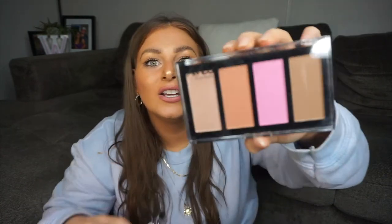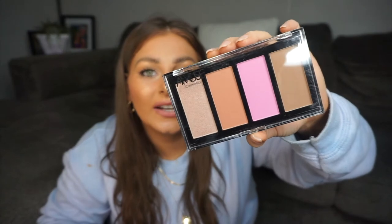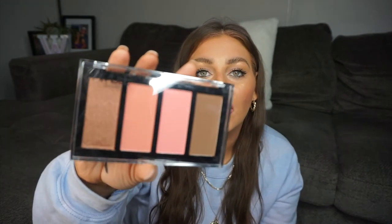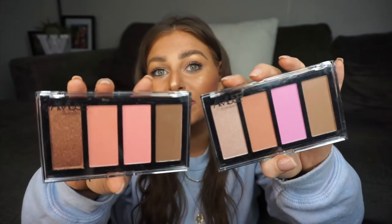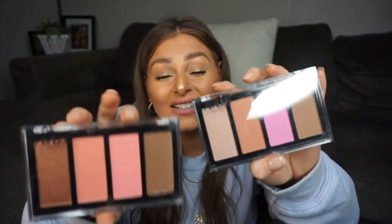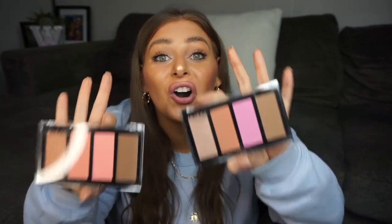Next up I got two face palettes — one in a hot pink bronze moment and one in a coral bronze moment. In these palettes they have one bronzer, two blushes, and a highlight. Here's that color story, and the same with the coral palette: a highlighter, two blushes, and a bronzer. These looked super intriguing and beautiful so I'm excited to try them — that hot pink color is calling my name.